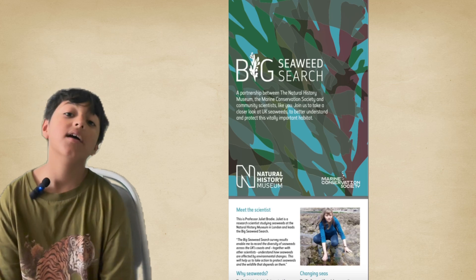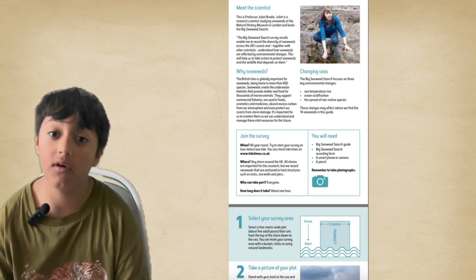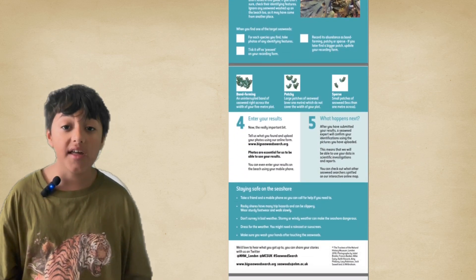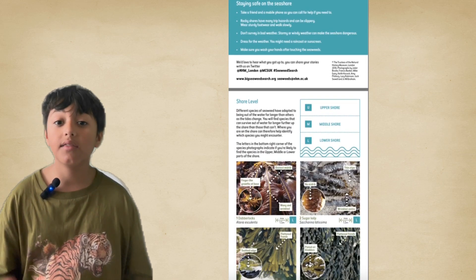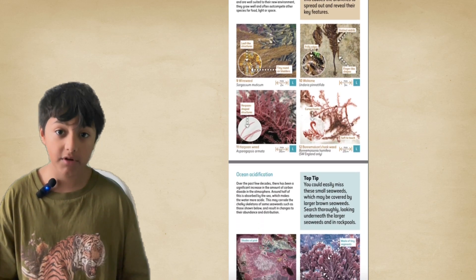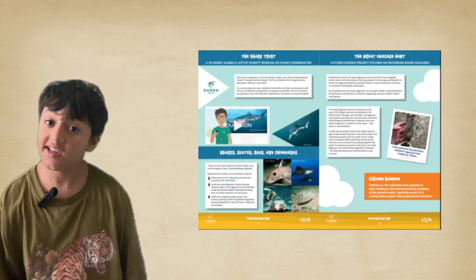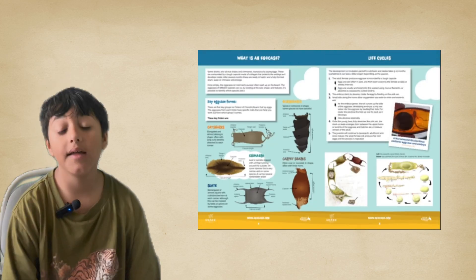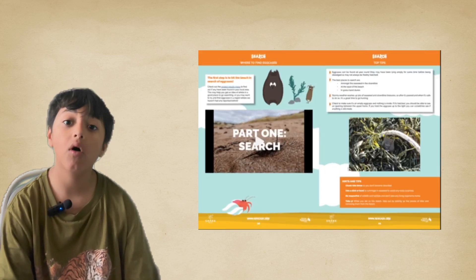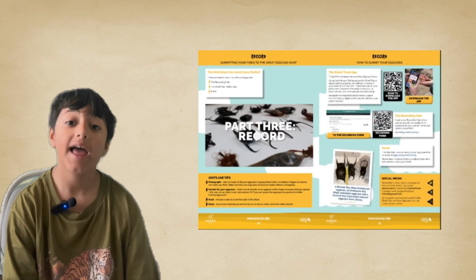You could also take part in the Big Seaweed Search, where you go to the seashore and explore it looking for living things. This helps scientists monitor the effects of pollution and environmental changes on Britain's sea life. The Shark Trust is also doing the Great Egg Case Hunt, which helps the Shark Trust and scientists learn more about rays and sharks by recording egg cases.